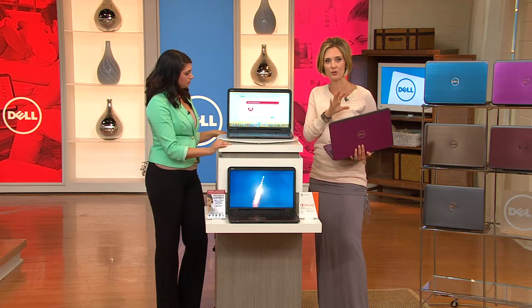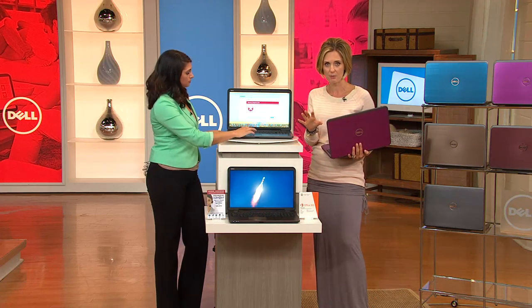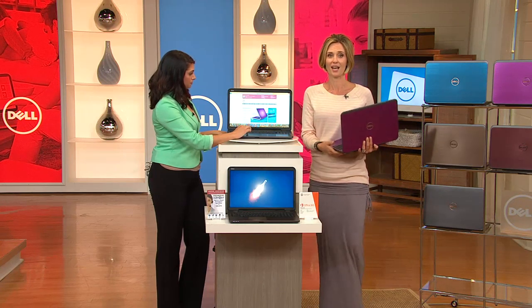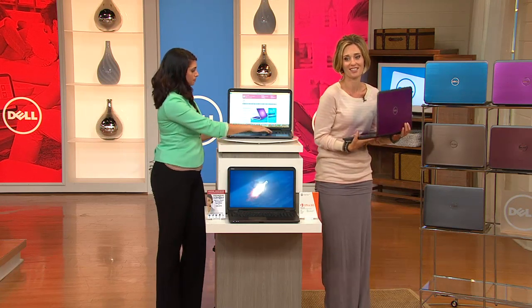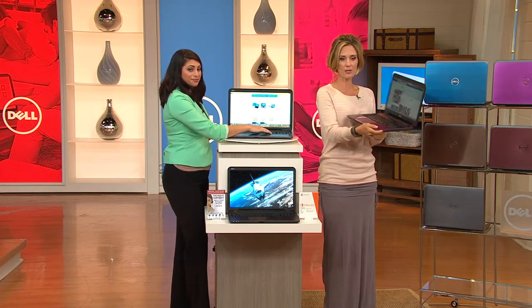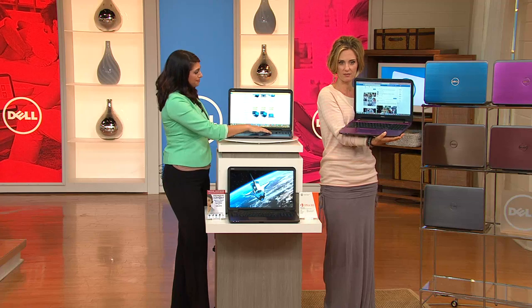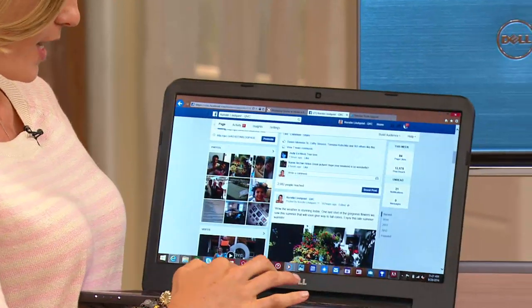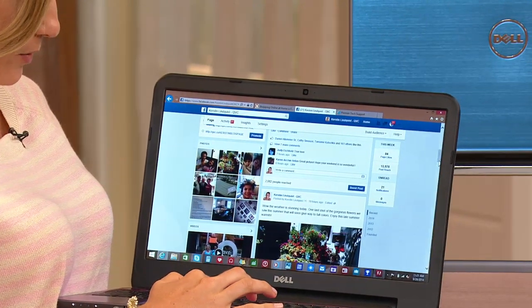We really just thought of everything for you — all you have to decide is your color and your size, and it's so fun. By the way, I'm on the pretty purple one right now. I'm also on Facebook — Kirsten Lindquist QVC on Facebook. Go ahead and find me there. I'm on here with you for the next 45 minutes or so — ask me any questions.